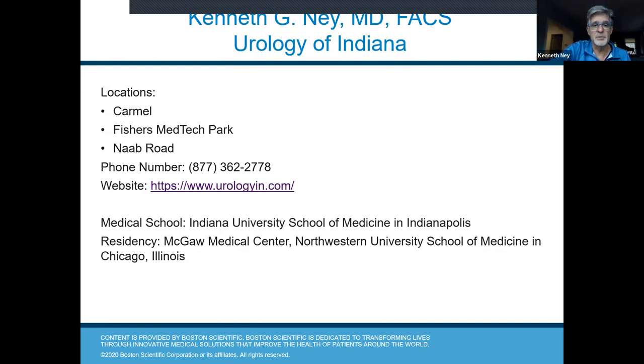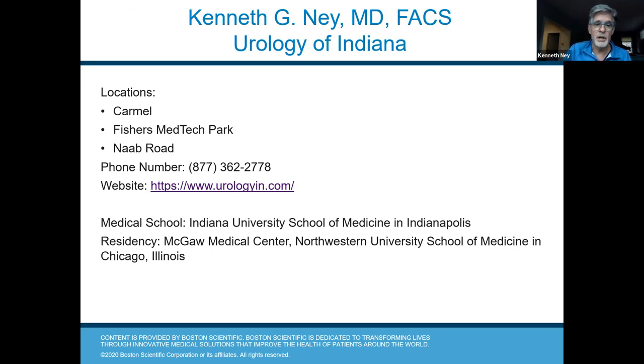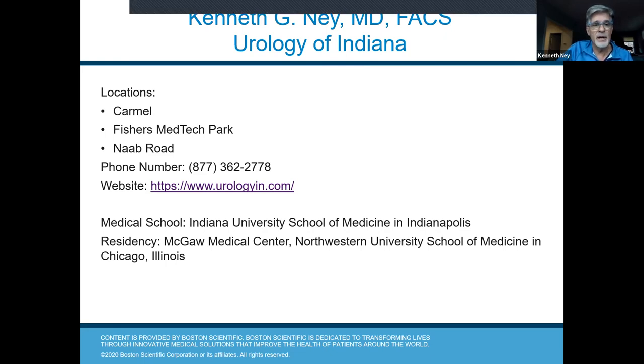It's a pleasure to meet with all of you and discuss prostate cancer in general, but also radiation in particular, and especially the SpaceOAR gel implant. The locations I work out of are our Carmel office, our Fishers office, and the Abroad office. You can see our website and phone number if you have any further desire to get in touch with us.